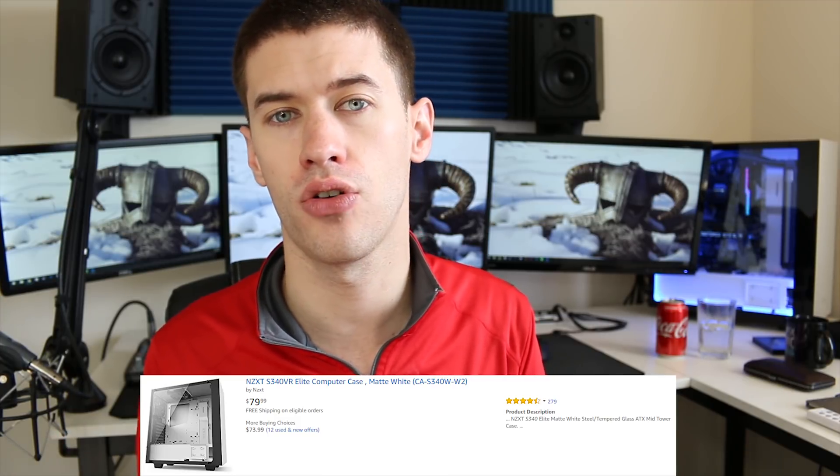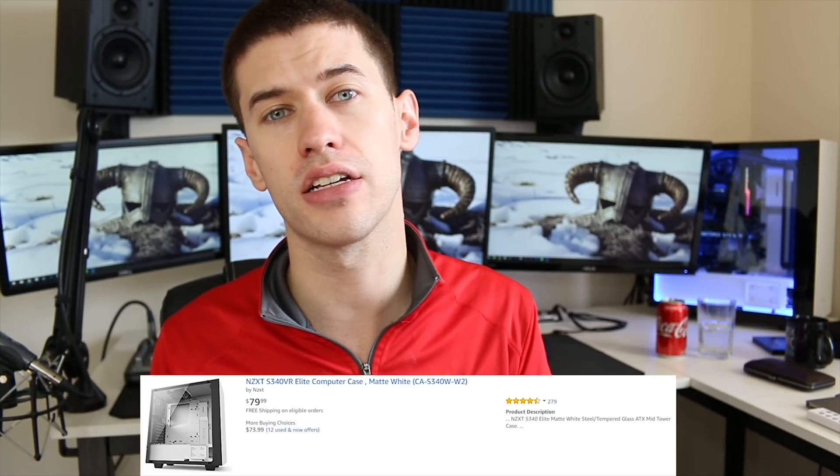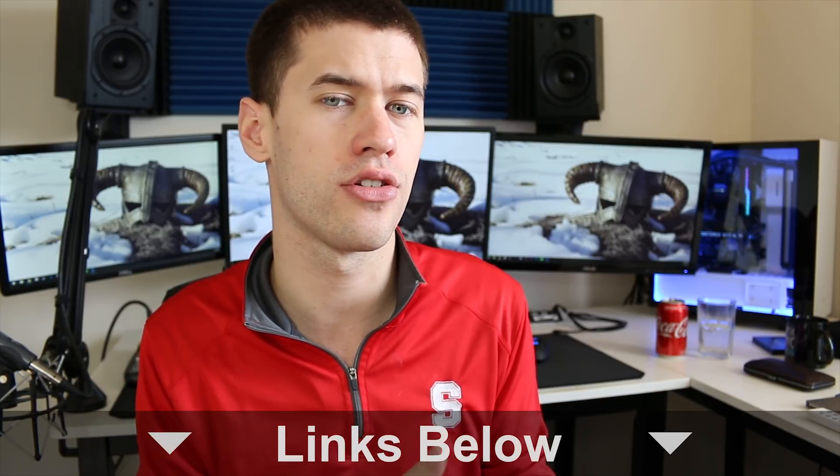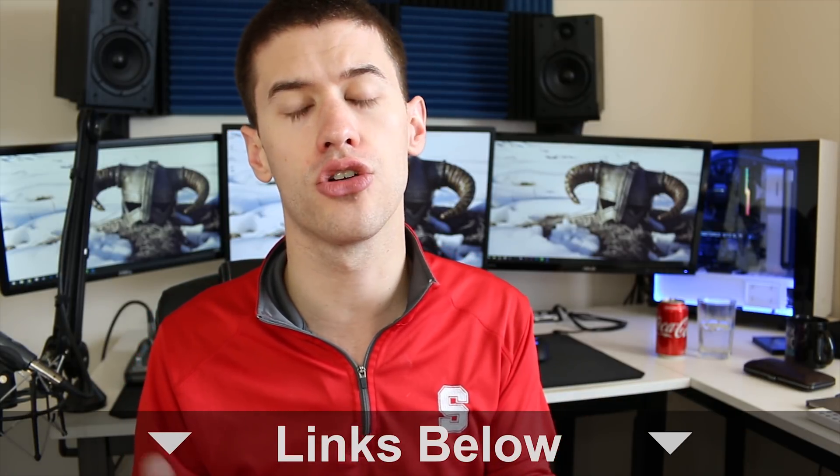Take for example the S340 Elite behind me — this is the white variant. Right now on Amazon it's $80, and this case features a full tempered glass side panel. It has a power supply basement to shroud all those cables in secrecy so you'll never see them. It offers all around great cable management, great aesthetics, and a pretty compact form factor that will support pretty much all your modern hardware, including good radiator support up front.